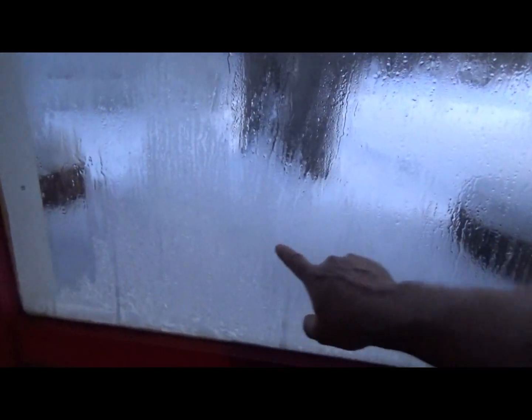The other windows just get a little bit of condensation, so they're not so bad at all. But this one is a major heat loser — really bad.